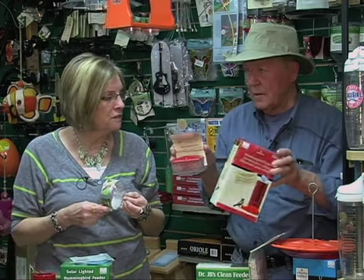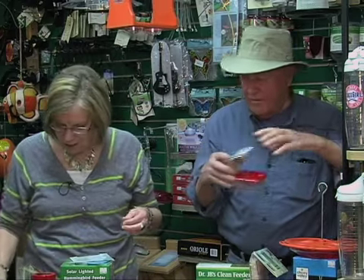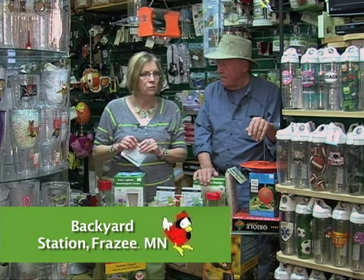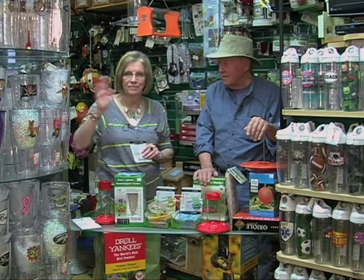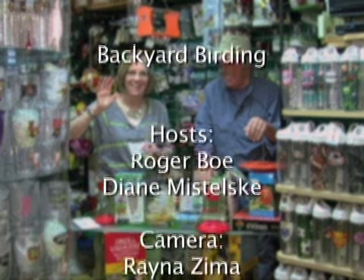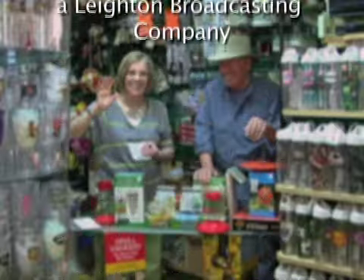Roger's telling you we've got lots of different window feeders with suction cups. We didn't say who we are — I'm Diane, he's Roger. We're at Backyard Station, downtown Frazee. Come on in and see us for all your bird things. We'll have plants again this year — lots of plants very soon, and I get them every other day. Backyard Station, fresh hand-picked.